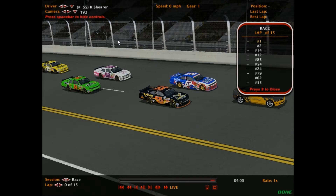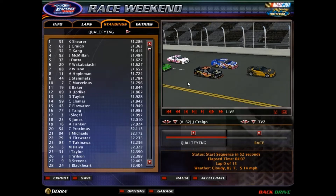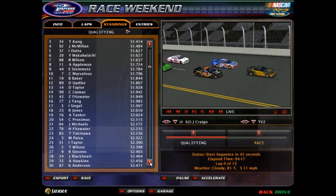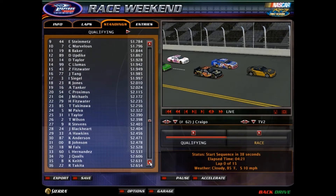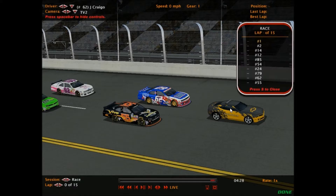Kev Shearer is on pole for today's event, alongside him is Jacob Craigo. Looking at the rest of the starting grid: Kang third, McMillan fourth, Thota fifth, Walkby AG sixth, Wilson seventh, Appleman eighth, Steinmetz ninth, and Captain Marvelous tenth. You can scroll through the full list here as we get started in today's 15-lap event.